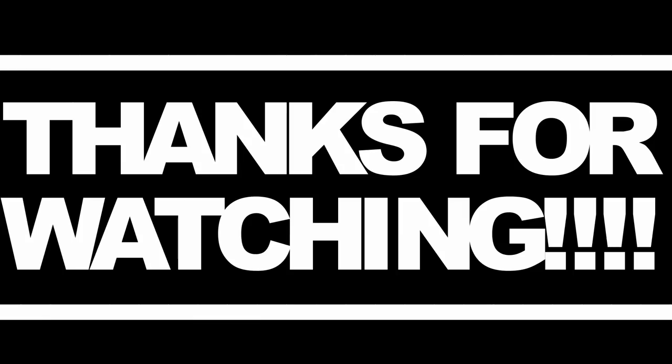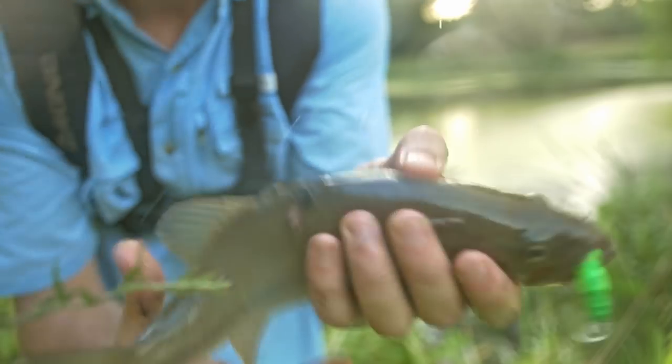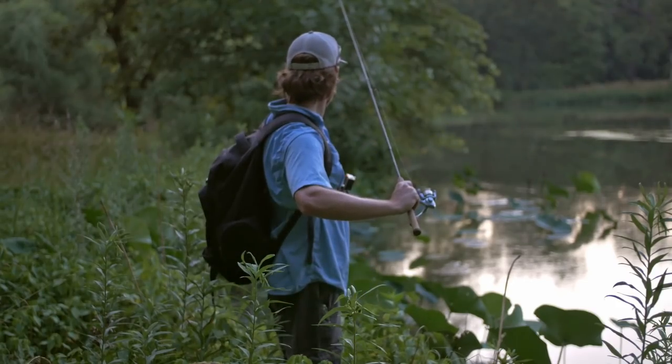I had a blast fishing with these little crawfish crankbaits. I definitely think the fish were more attracted to the shallower presentation. Comment below — what are some of your guys's favorite ultralight fishing lures? As always, I hope you guys enjoyed watching. I will catch you on the next one. Okay, last cast — maybe not.